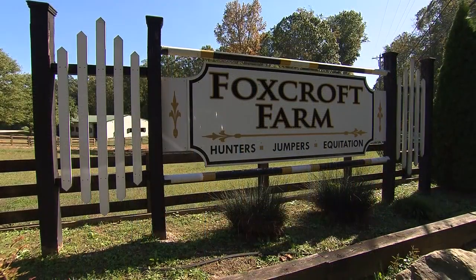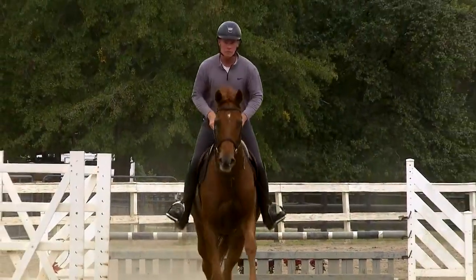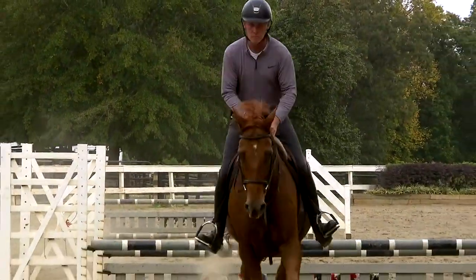Michael Allen oversees Foxcroft Farm. Like Carolyn, he shows horses and loves everything about them. He says a lot of it is the connection with nature — they are a beautiful, majestic animal. For some of us, it's just in our blood, and there's just a bond.